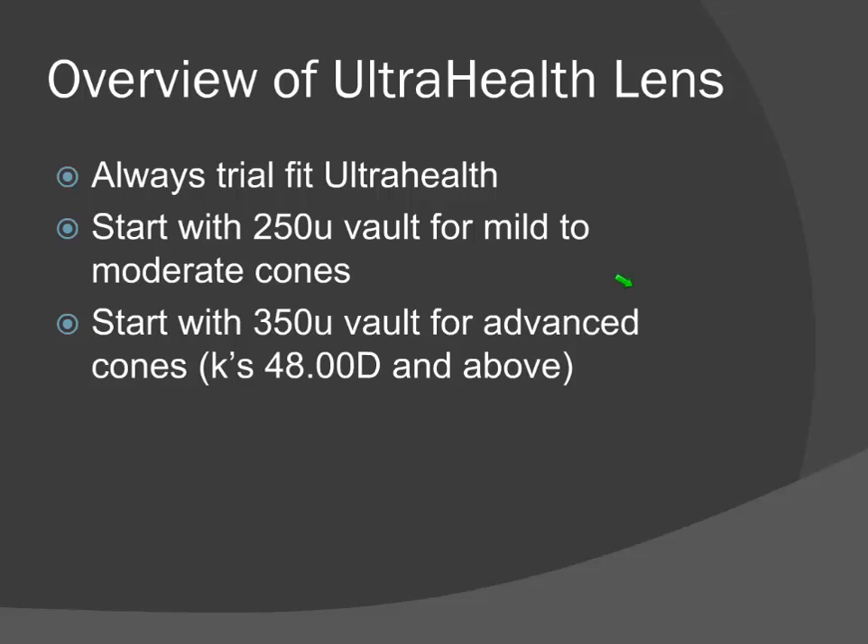When fitting the lens, we always trial fit the UltraHealth — this is not a lens you can empirically order. We want to put that lens on and see what it looks like with fluorescein. We always start with a 250-micron vault trial lens for mild to moderate cones, and we start with a 350-micron vault for advanced cones — those with K's of 48 diopters and above. That breaks with the standard fitting protocol, but eyes with Munson's sign — you don't even have to bother with a 250-volt lens; you know you're going to be fitting them with higher amounts of vault.